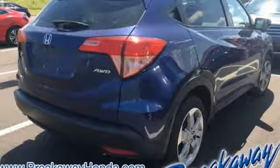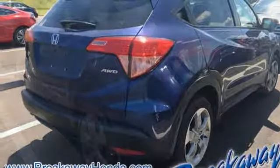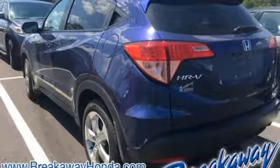With Bluetooth, you can take phone calls without taking your hands off the wheel. Take off on your next adventure today in this stylish HR-V.